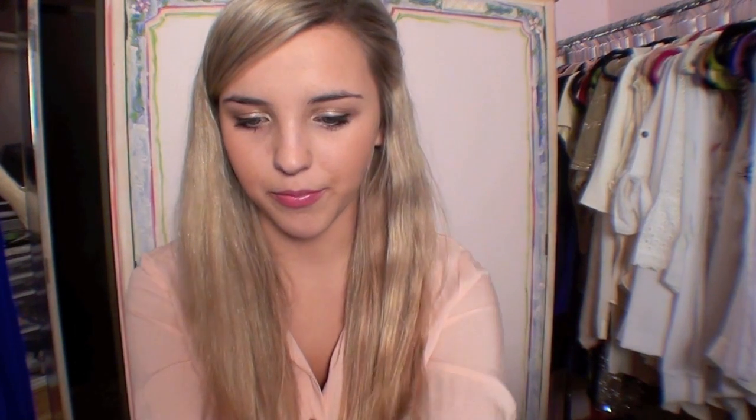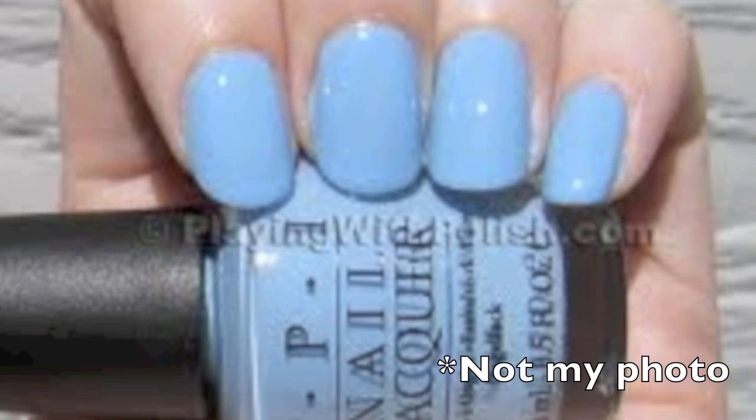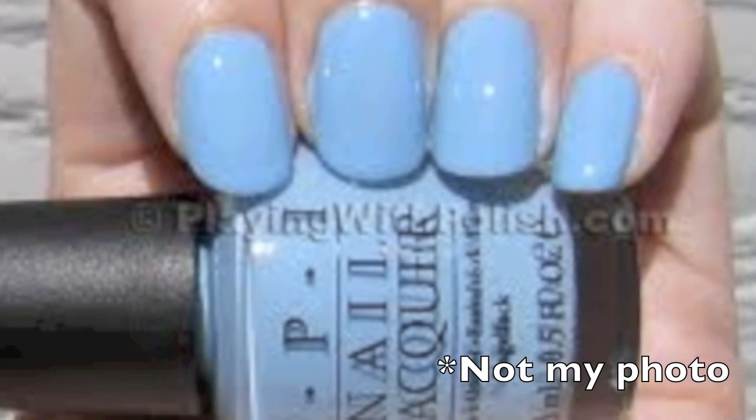My next must-have for spring are pastel nail polishes. These are my three favorites: the first is Essie's Spaghetti Strap, a really pretty baby pink. The next is What's With the Catitude by OPI, a really pretty sky blue. And the last one is Gargantuan Green Grape by OPI, which is kind of a minty green color.